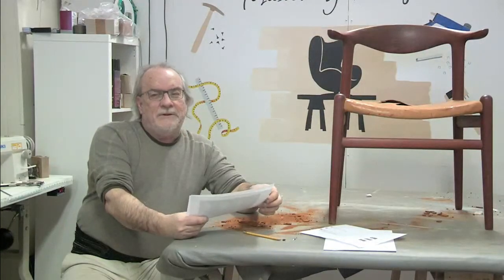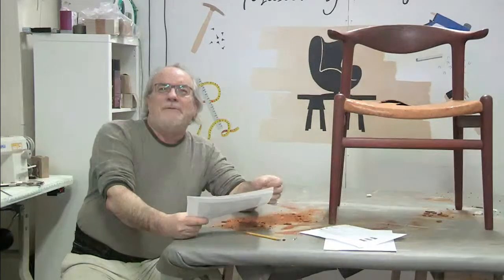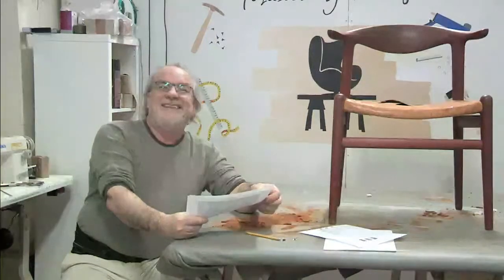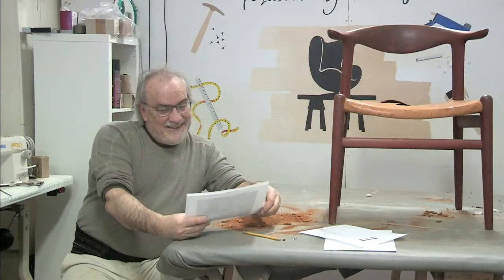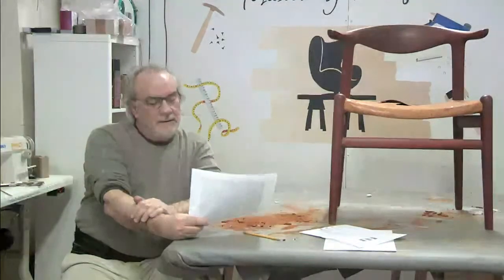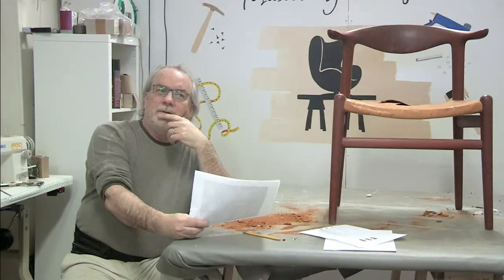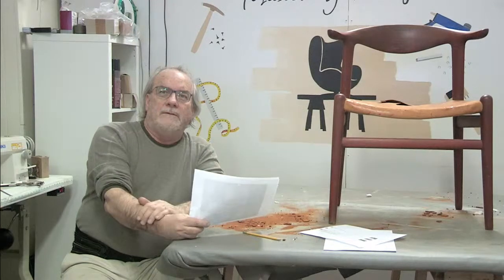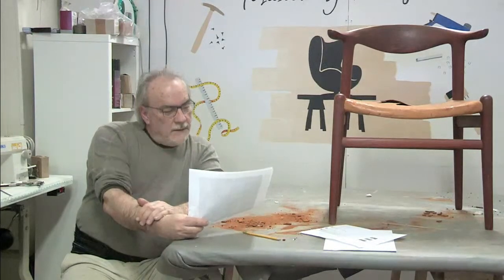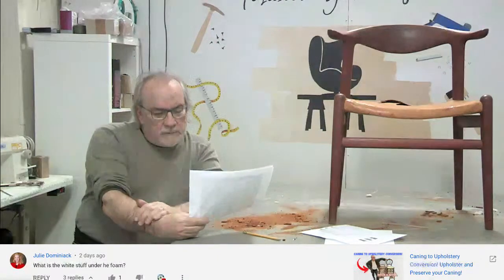It's funny - when we talk about subscribers we tend to inflate. I keep telling people 14,000 but it's only 13,000. Jimmy has appeared in Furniture Salvation but not any other quick tips. Now Julie says on the caning-to-upholstery conversion video: what is the white stuff under the foam? I'm trying to remember if that was cotton or Dacron we used under the foam.